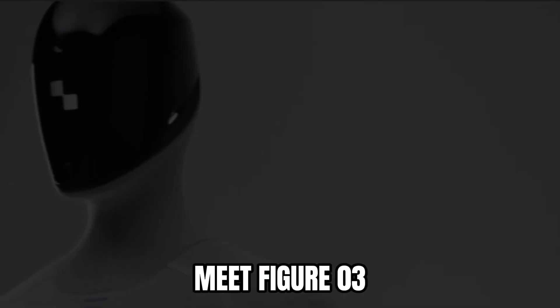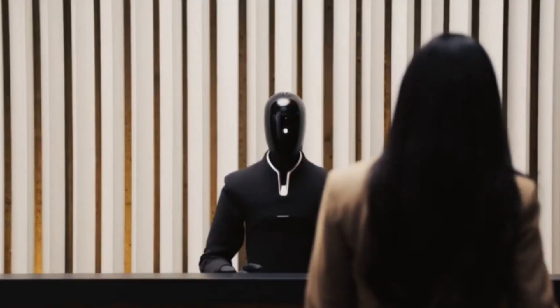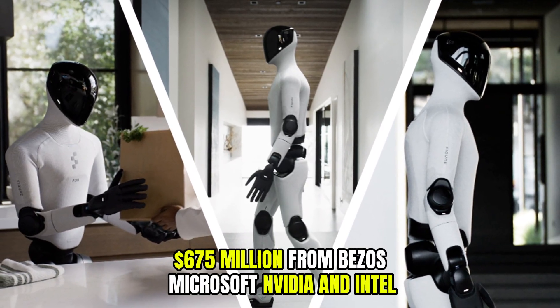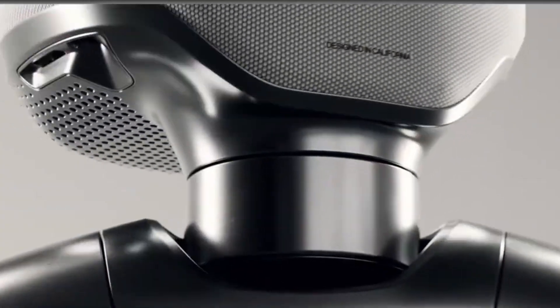Meet Figure 03, a robot that can load a dishwasher like a human and handle fragile laundry with unmatched precision. This is not a prototype stuck in a lab. Backed by $675 million from Bezos, Microsoft, NVIDIA, and Intel, Figure AI's third-generation humanoid represents a leap in robotics technology that's ready for the real world.